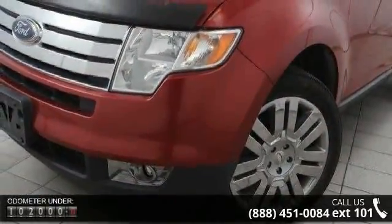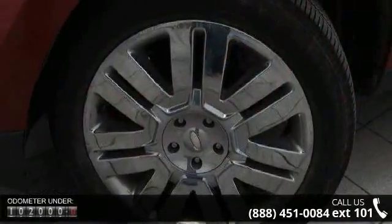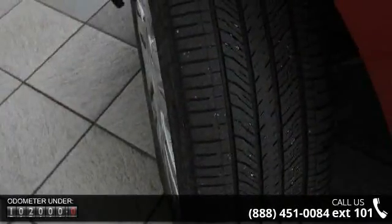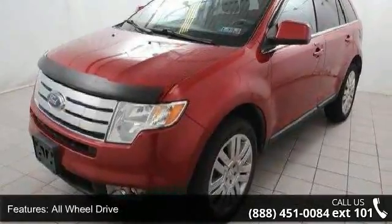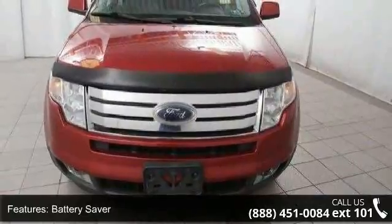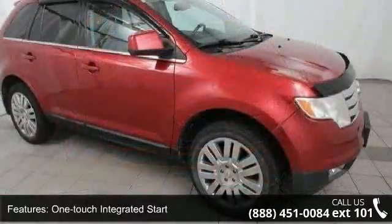Some of the top features included with this vehicle are a 3.5L V6 Duratec 35 engine, all-wheel drive, battery saver, one-touch integrated start, front and rear stabilizer bars, PWR steering, dual chrome rolled exhaust tips, body color rear spoiler, brushed aluminum door sill plates and 3-bar chrome grille. This car won't be available much longer.